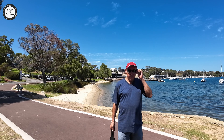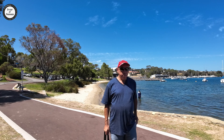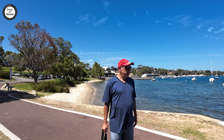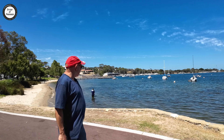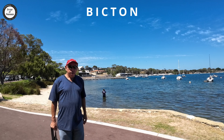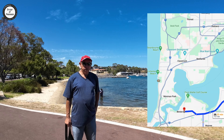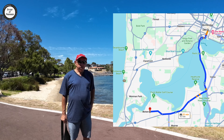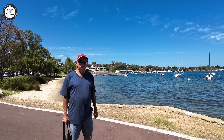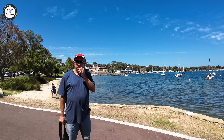Hi guys, Ivan Susan here again from Vloggers on the Loose. Today we're in another affluent suburb of Perth WA. You can see the Swan River over here and behind me the Bicton Baths. We're in Bicton, which is about 15 kilometres south of the Perth CBD. It's got a population of around 5,600 people and is built on an area of 3.2 square kilometres.